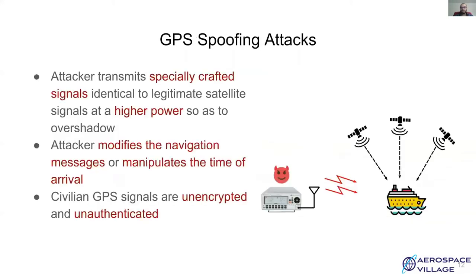There are two primary types of GPS attacks. Jamming attacks, where the attacker transmits high-powered noise causing a denial of service attack, and spoofing attacks, where the attacker transmits a signal such that the receiver calculates a false location. In this demonstration, we are going to take a deeper look at GPS spoofing attacks.